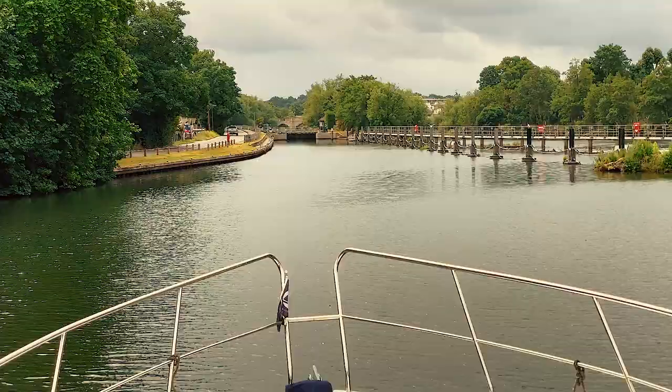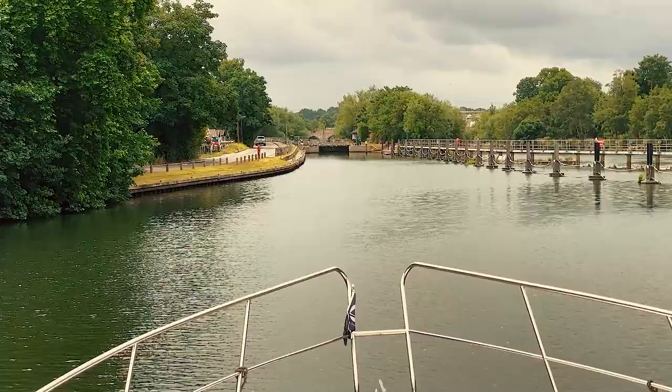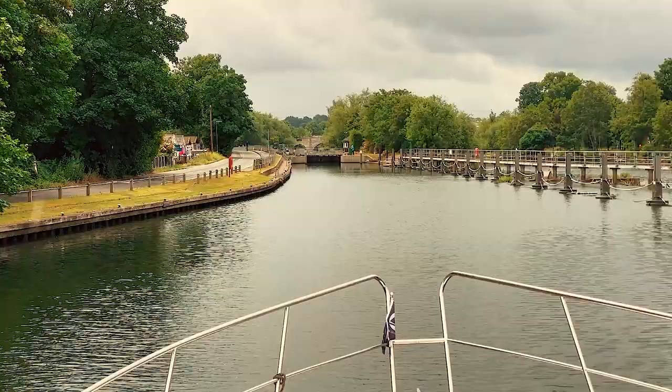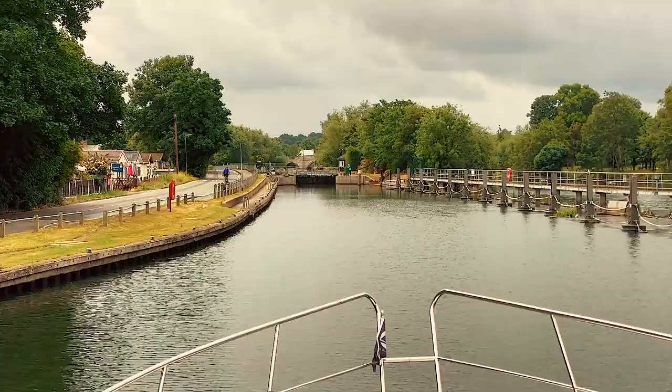Captain Malcolm, we're approaching our first lock, is that correct? This is Chertsey Lock, yes. As the lock gates aren't open at the moment, we'll moor up on the left just before the lock and wait. If there's a lock keeper on duty, he will operate the lock. But if there's a blue sign out saying self-service, then we'll have to go and operate the lock ourselves.